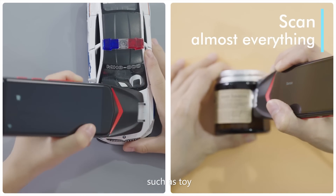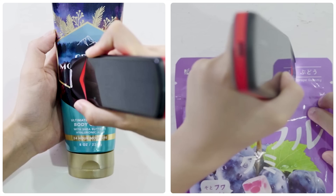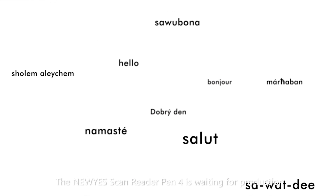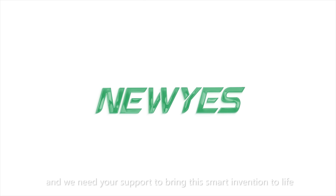This pen can scan almost everything — such as toys, jars, iPads, fabric, bottles, snack packages, and more. The Nuyes ScanReader Pen 4 is waiting for production, and we need your support to bring this smart invention to life.